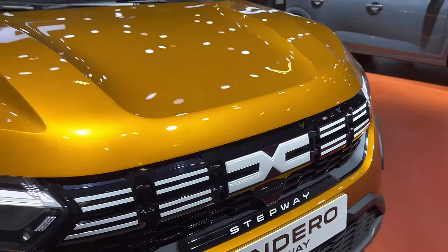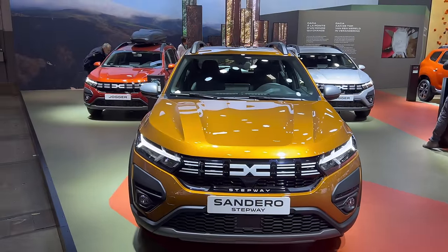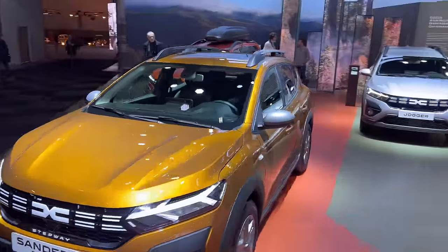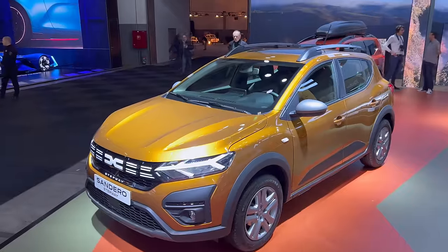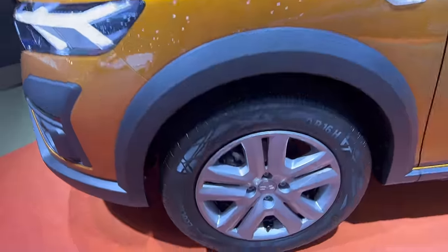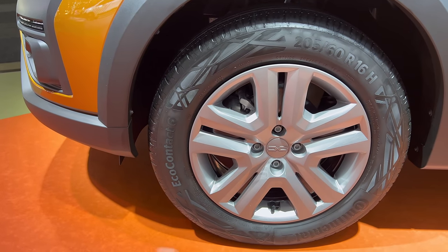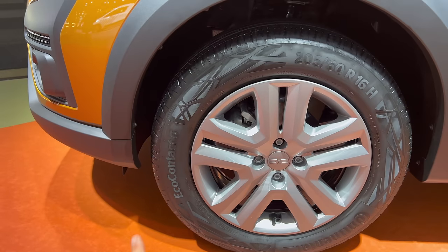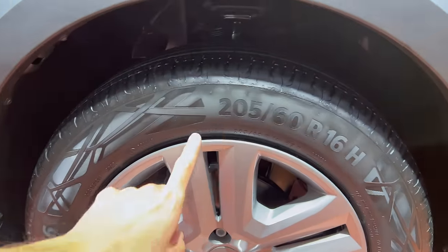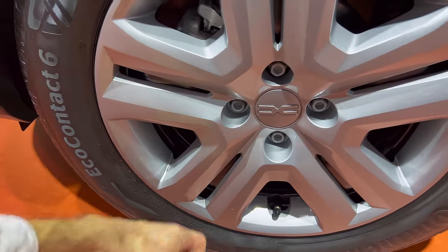This is kind of a facelift-of-the-facelift — they introduced the new lights but then decided to change the logo, and we have the Stepway badge there. No camera here, though I saw one model with a camera for 360 parking. Beautiful looking car. Nice if you're doing a little light off-roading on unsalted roads.